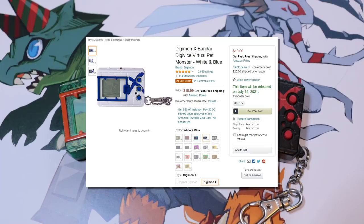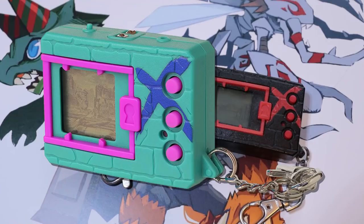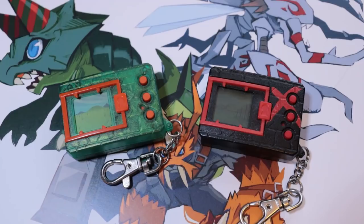They're being listed at the same price as the Digital Monster version 20th, and there are two colors currently up there. We have the version white and blue, and the version green and blue, both of which should be following the original version white of the Digital Monster X version 1.